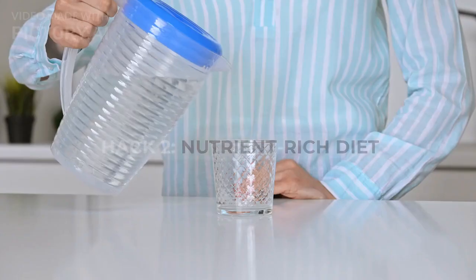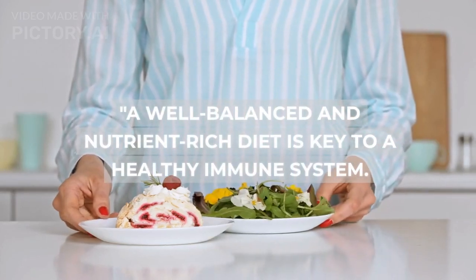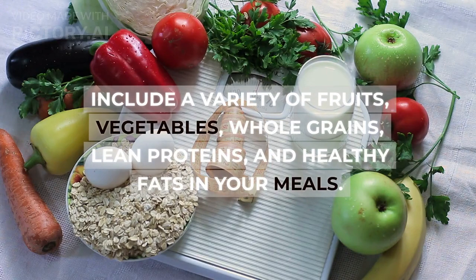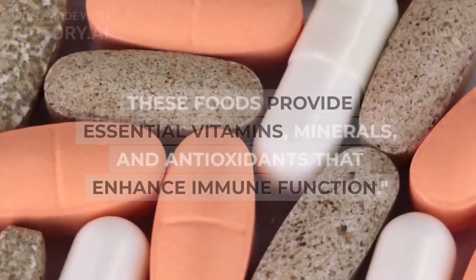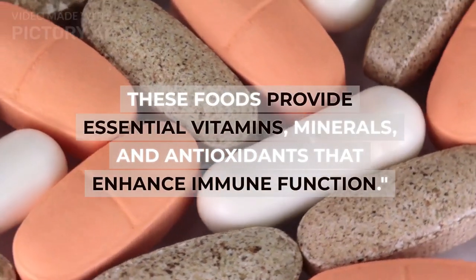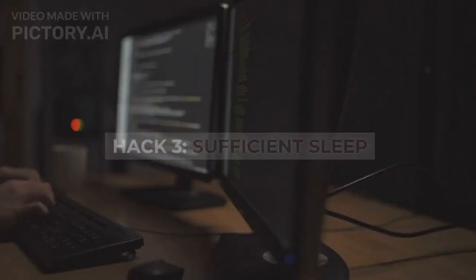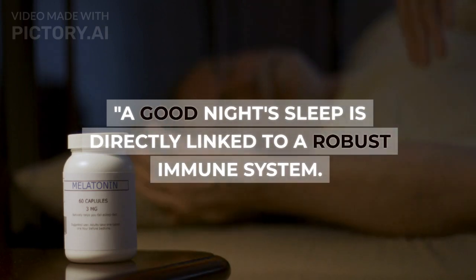Hack two: nutrient-rich diet. A well-balanced and nutrient-rich diet is key to a healthy immune system. Include a variety of fruits, vegetables, whole grains, lean proteins, and healthy fats in your meals. These foods provide essential vitamins, minerals, and antioxidants that enhance immune function.